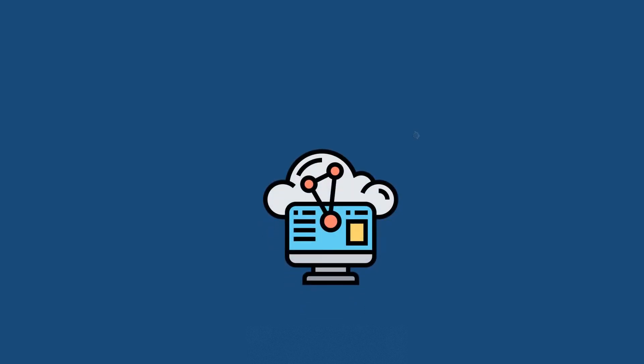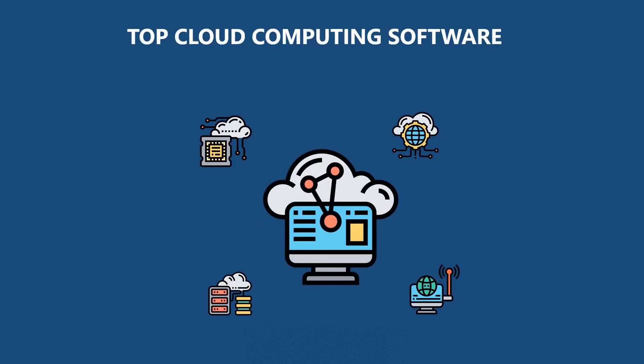Hi! Welcome to Test Prep Training. Today's video is about top cloud computing software.